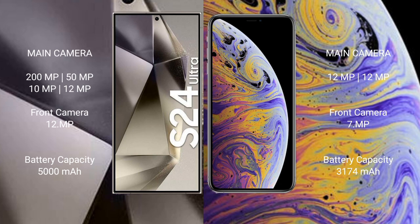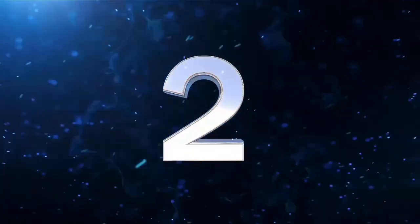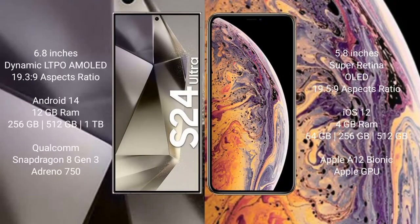The Samsung Galaxy S24 Ultra has a 5000mAh battery with 45W fast charging support. The iPhone XS Max has a 3174mAh battery with 15W fast charging support.